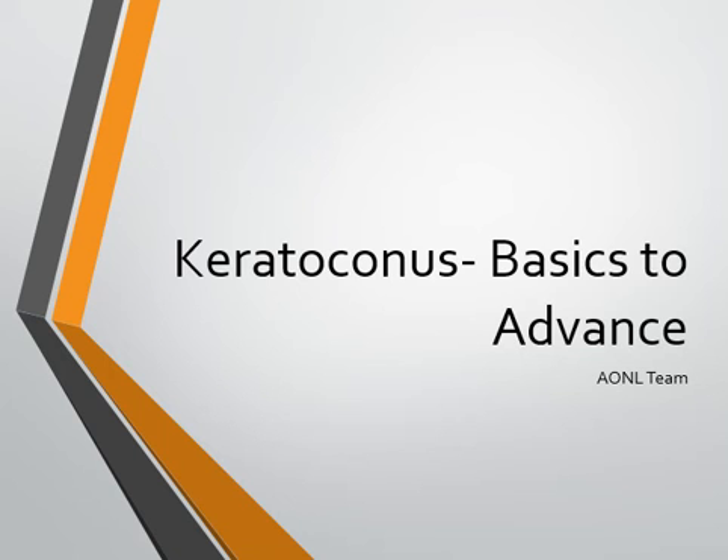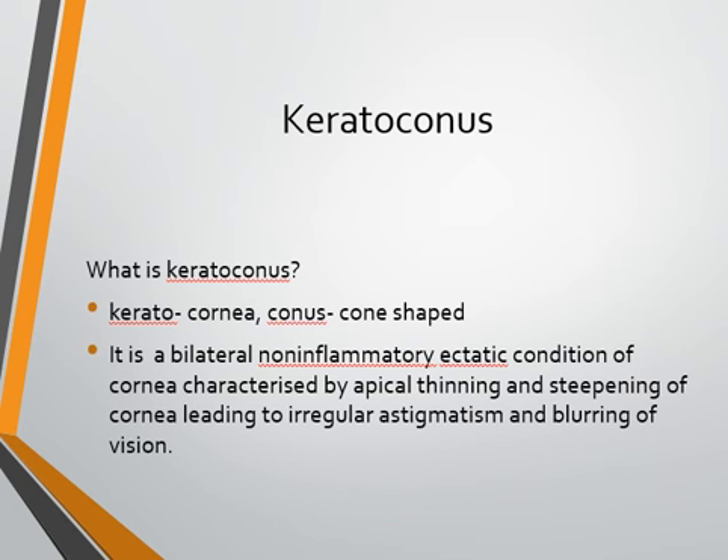Hello friends, welcome to the medical video lecture series by the All-in-Law team. Today I'm going to talk about keratoconus. We will start with the basics and try to understand the recent advances in the management of keratoconus. Keratoconus is known to humanity for more than 150 years.